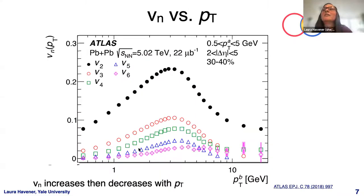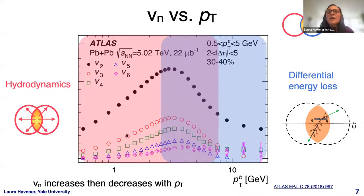Looking at Vn as a function of particle PT, we see an increase and then a decrease. The increase at low PT is expected from flow described by viscous hydrodynamics. But at very high PT, where we expect jets to dominate, we still see a significant Vn. This is usually attributed to differential energy loss effects, where a jet traverses more or less of the medium depending on the path it travels.